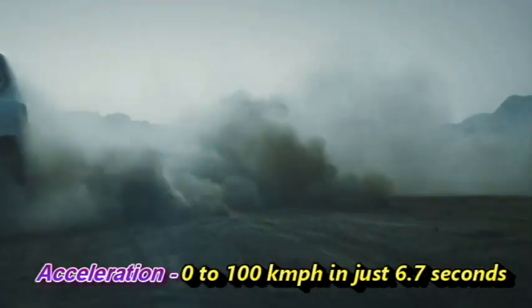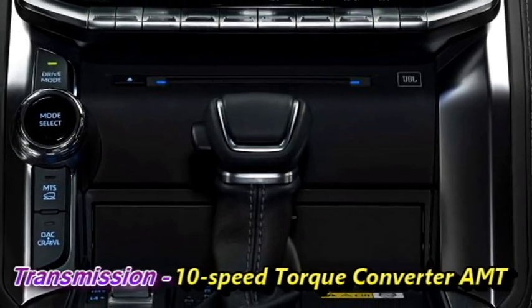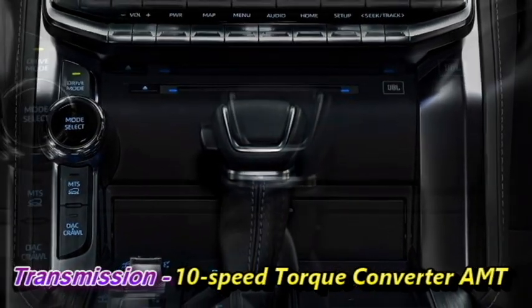The new Land Cruiser SUV can accelerate from 0 to 100 km/h in just 6.7 seconds. The engines of the SUV will be mated to a brand new 10-speed torque converter automatic gearbox.